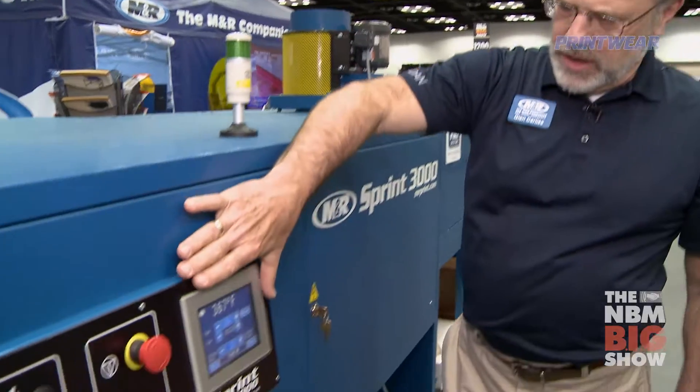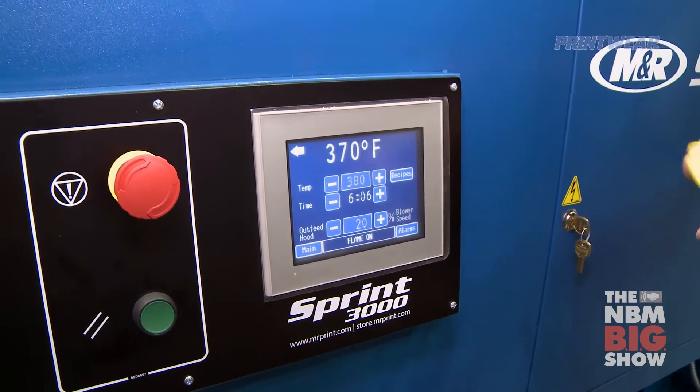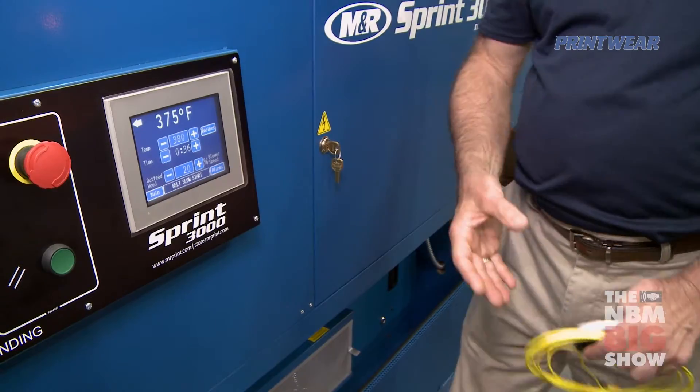Our control center here gives you performance data on the dryer. Incorporating our temperature probe, you can actually get a graphic representation of the temperature of the garment as it passes through the dryer.